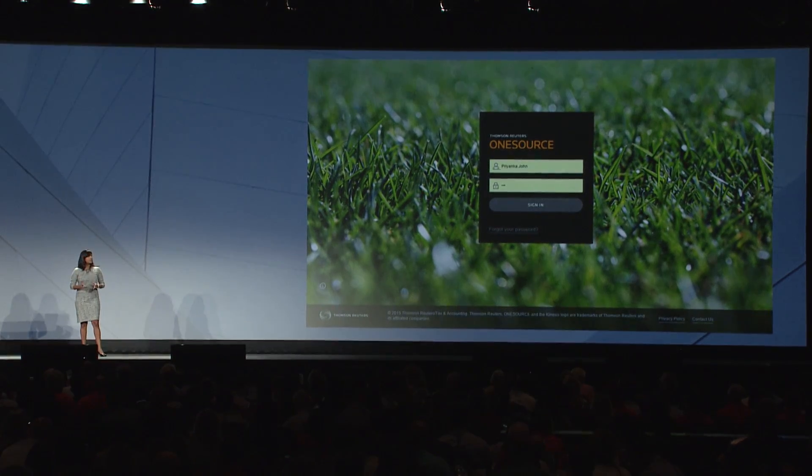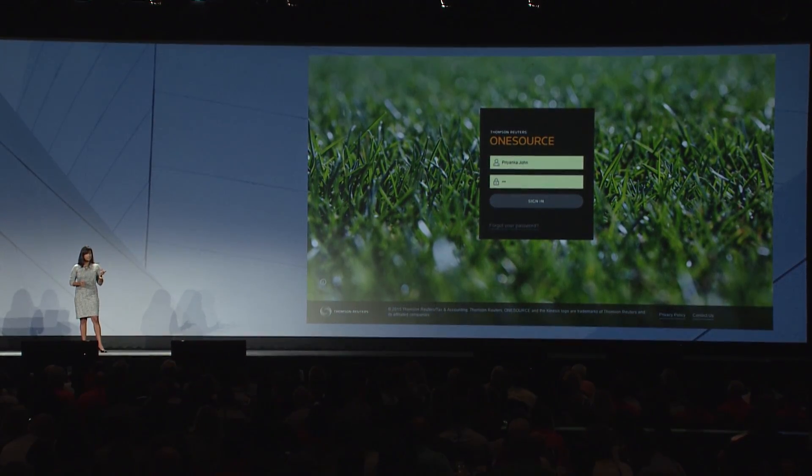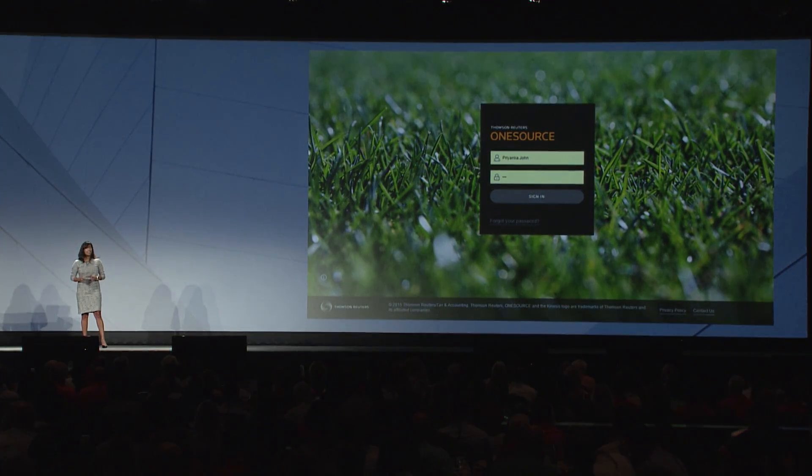The next generation of OneSource is simple, it's consistent, and it's modern. We simplified and reduced the number of clicks it takes for you to work in the platform. The platform itself and the applications are consistent. We looked at our apps and designed it so that if you learn to use one app, you can easily use another. And the platform is modern — it's got some modern elements built into it. We're going to explore it together today.